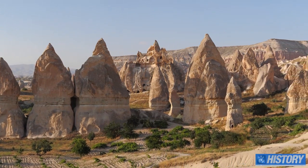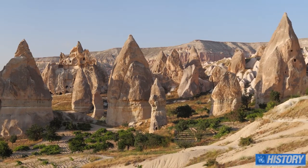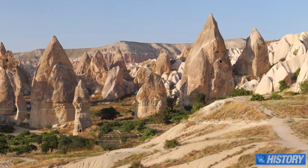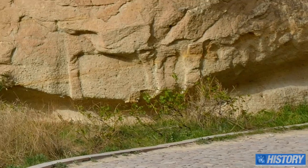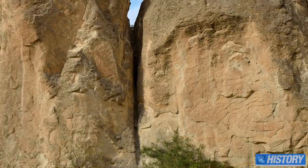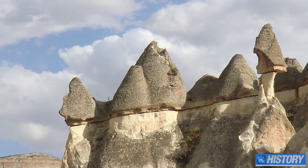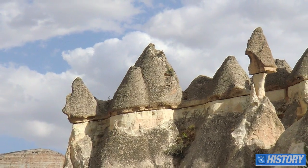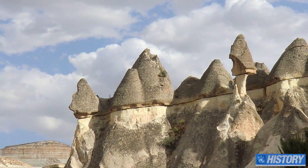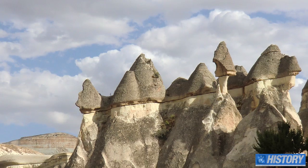Over time, the volcanic ash compresses into a stone called Tufa. The lower layer, at its hardest, is about as hard as limestone — around 4 on the Mohs scale, diamond being 10. The upper layer is called ignimbrite, which is basically compressed lava. It's almost as hard as granite, at about 6 to 7 on the Mohs scale.